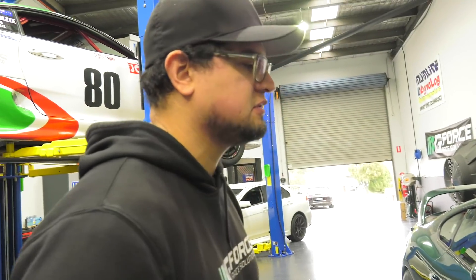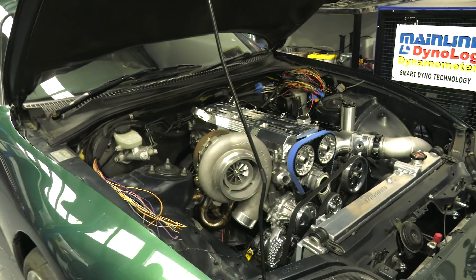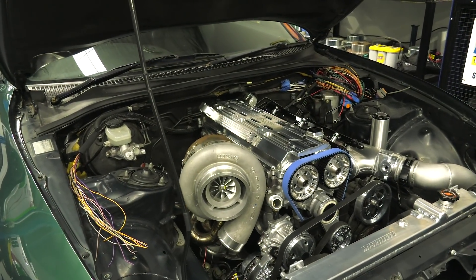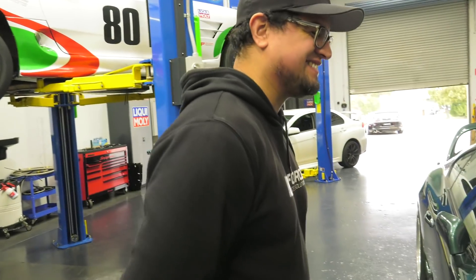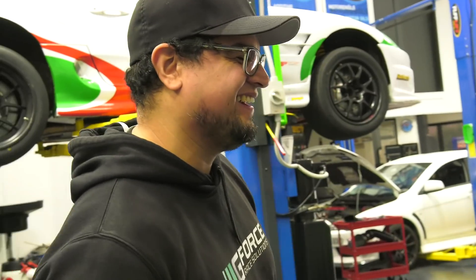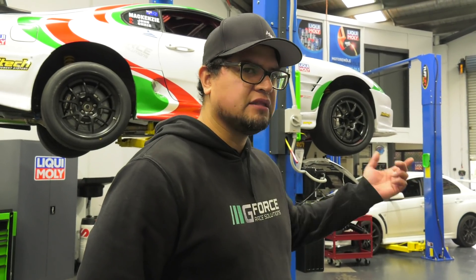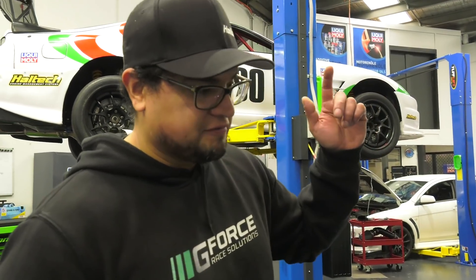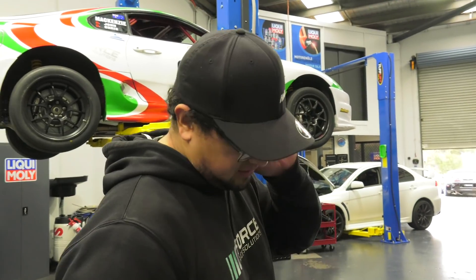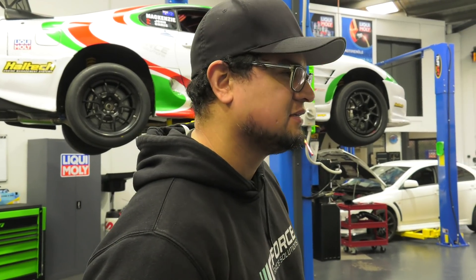We're going to run a full titanium exhaust, including a titanium screamer. We want that unique sound and the look that goes with it. You will be able to hear every single whistle, noise, and spool-up. With regard to the full titanium setup — no one else has ventured that far; we've done some titanium axle-back setups, but nothing like this. Get to hear that beautiful 2J.